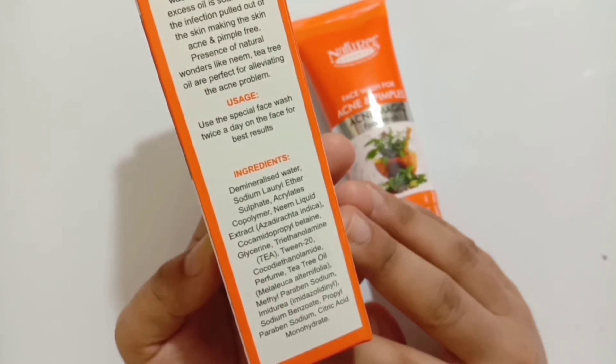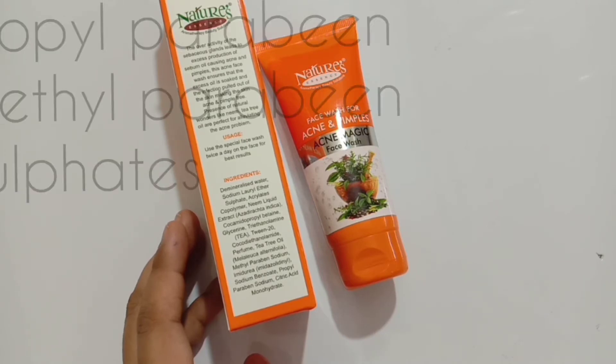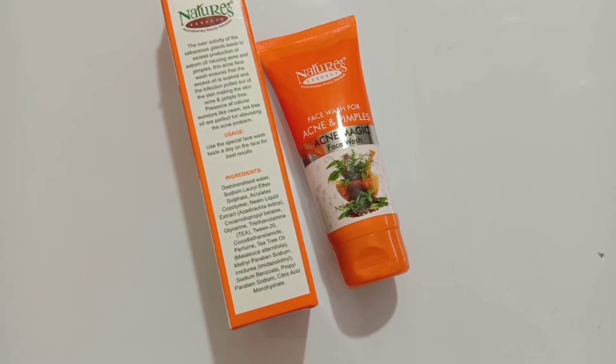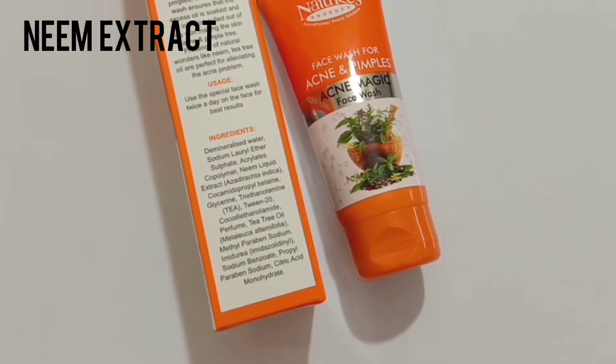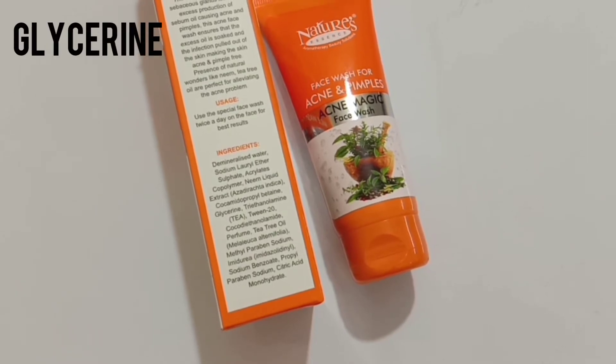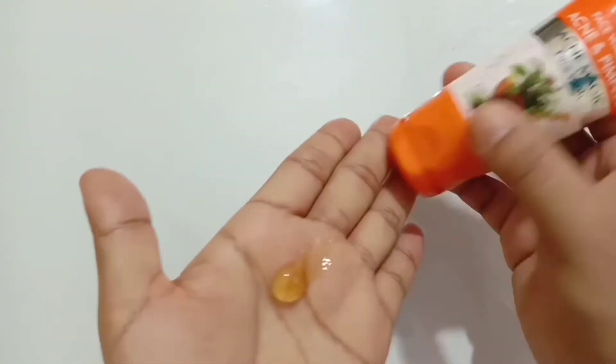As you have seen, this product contains some preservatives and chemicals — methylparaben, propylparaben, and sulfates. Even though it's budget-friendly, I would not recommend it as it contains harsh chemicals that may harm skin later on. However, if you don't have problems with preservatives, and you have acne-prone skin, it does have great natural ingredients like neem liquid extract — which controls oily, pimple-prone skin — glycerin, which helps remove dark spots, and tea tree oil, which fights oiliness, pimples, and acne.